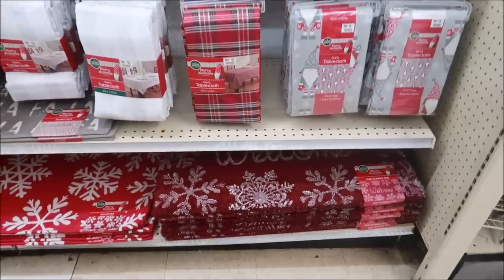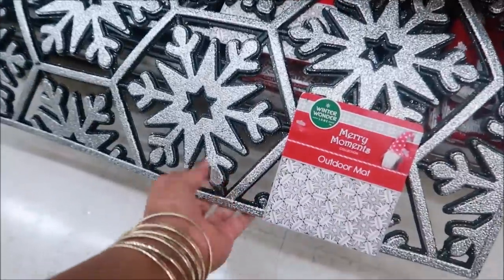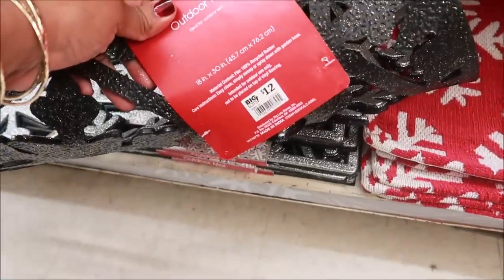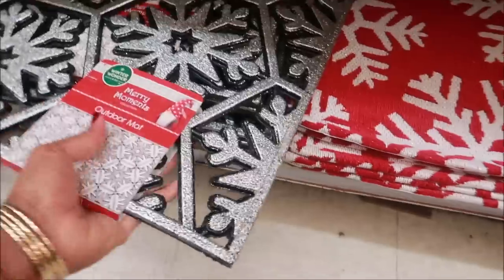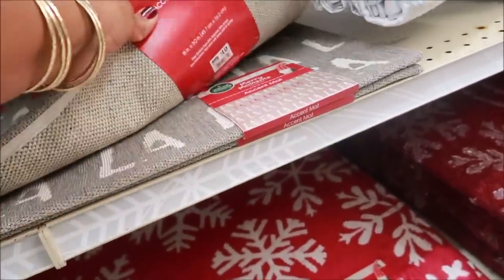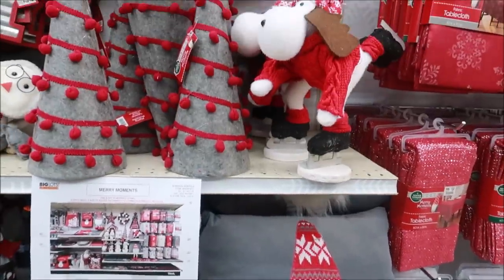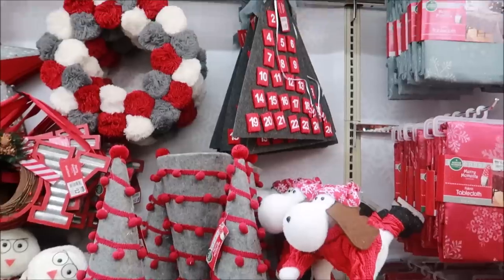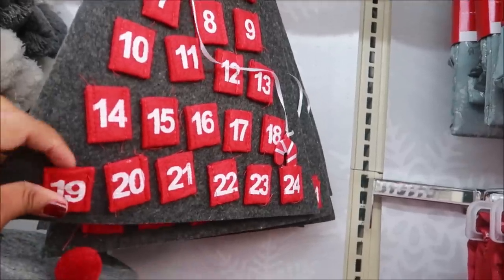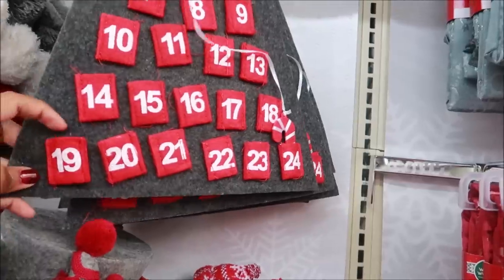Okay, now let's look at the Christmas stuff. There's a lot of floor mats down there. I like this one — it has holes through it and it's sparkly, for twelve dollars. This one is cute, it says 'Fa La La La La' and that one is ten dollars. Advent calendar for six dollars — not bad! It has little pockets. I don't know what you would put in there, they're so small, but I guess little notes or something.